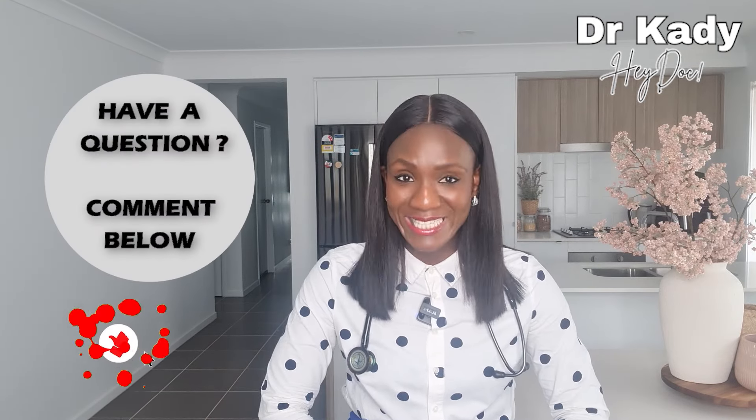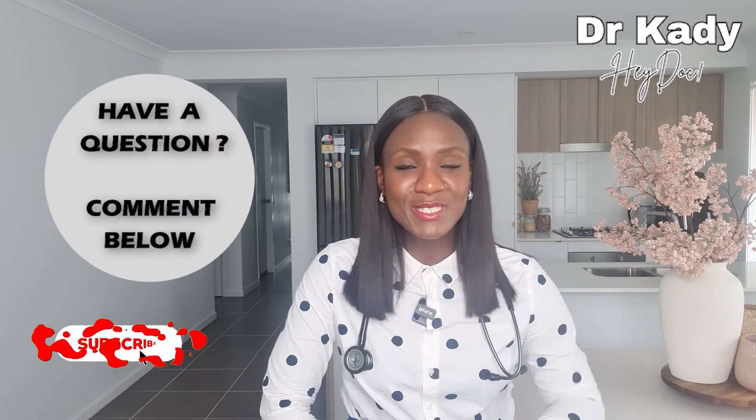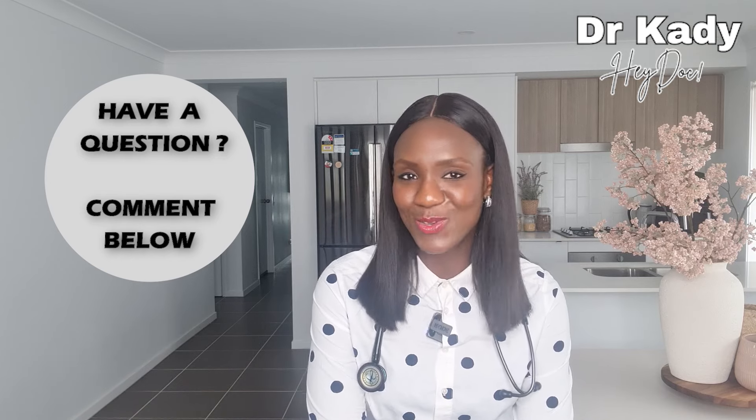That's all for this episode of Fertility Tips and Tricks. Remember to subscribe and we will see you in our next video. Take care and we'll see you later.